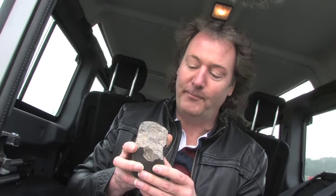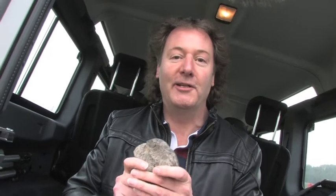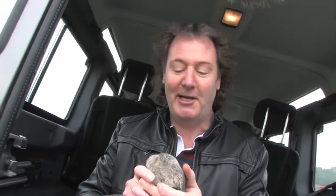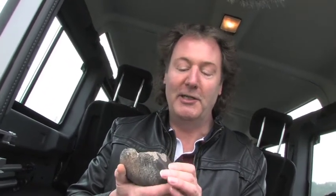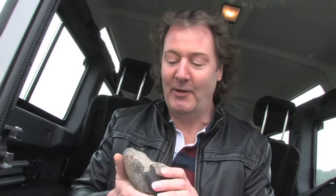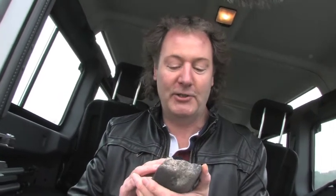Meteorites are not radioactive — forget everything you've seen in the movies, it just doesn't happen that way. They're not too hot to pick up either. In fact, when people tell me they've seen a meteorite fall, made a crater, and couldn't pick it up until the next morning, I know they're not telling the truth — it just doesn't happen like that. If anything, it's going to be too cold to pick up, because meteorites are still internally at the temperature of space, which is only three degrees above absolute zero. That's as cold as it's possible to get, so they may even grow a layer of frost.